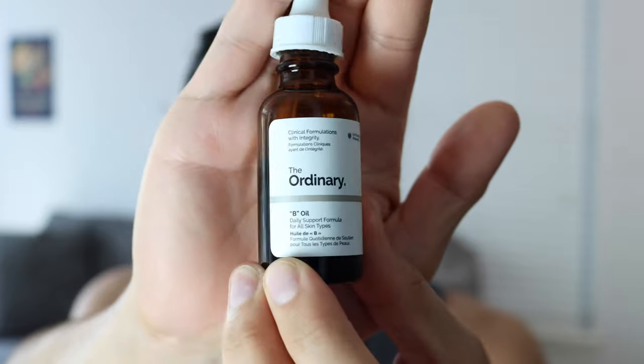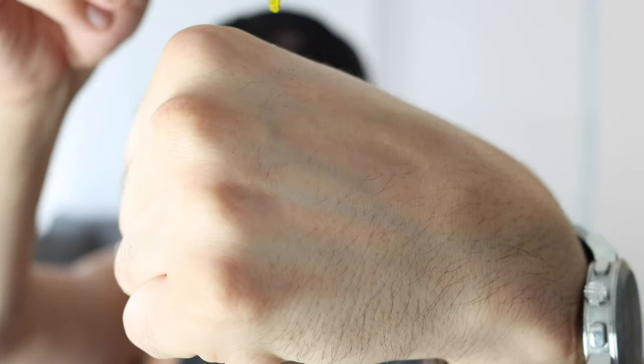Today we're covering the Ordinary Bee Oil, daily support formula for all skin types. The oil blend consists of many non-fragrant plant oils which are great for their antioxidant power as well as their protective abilities against environmental stressors.